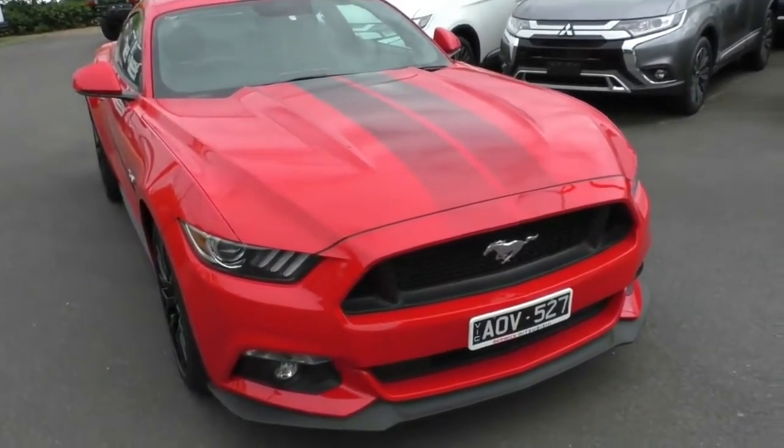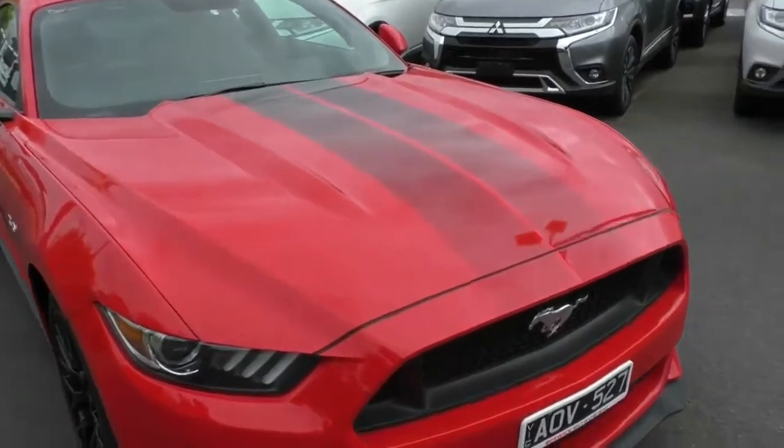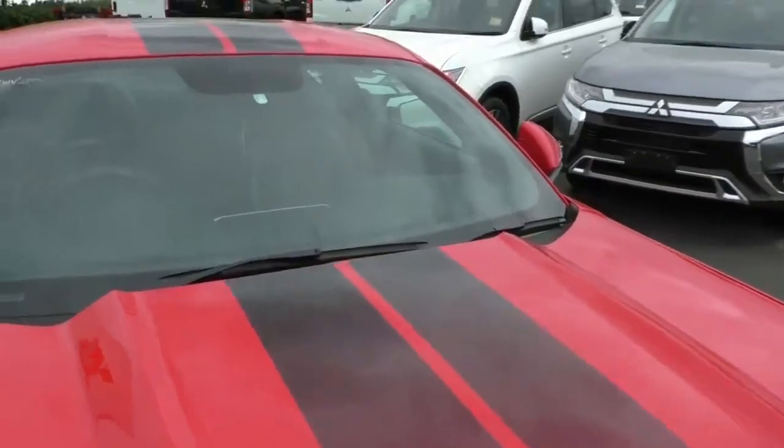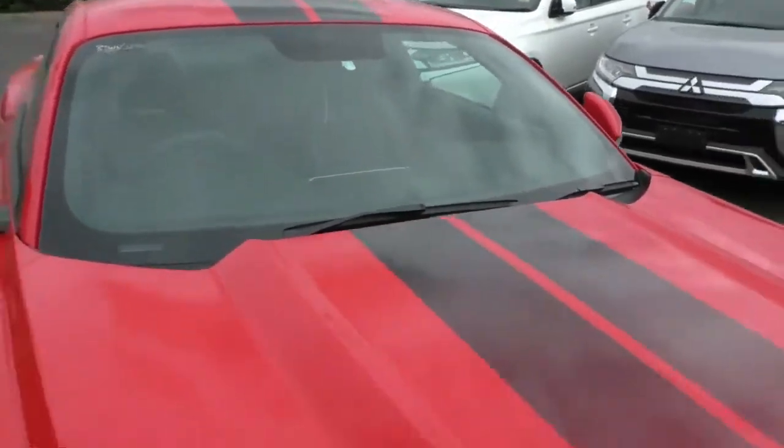As you can see, it's finished in the bright red — I think they call it race red. In any case, it is a bright red colour with the over-the-top black stripes over the bonnet, the roof and the boot.